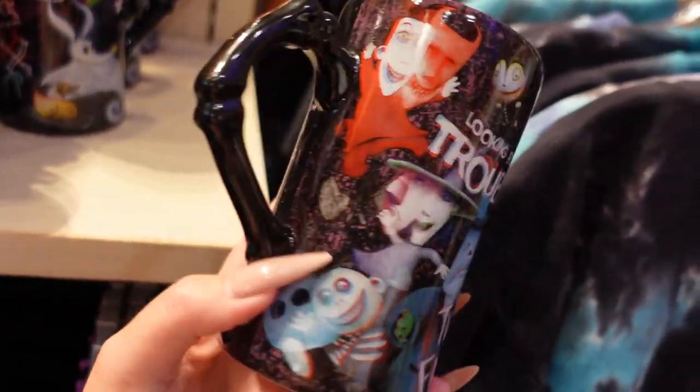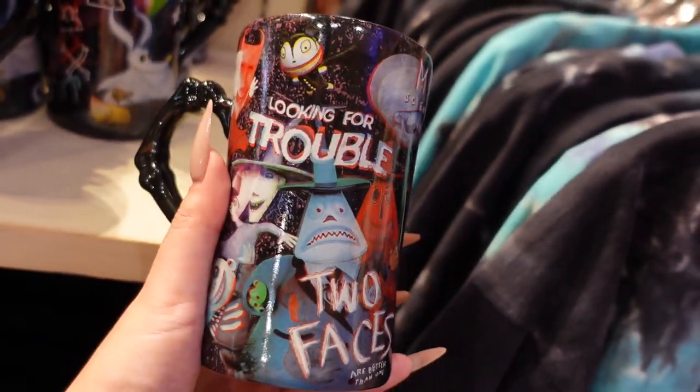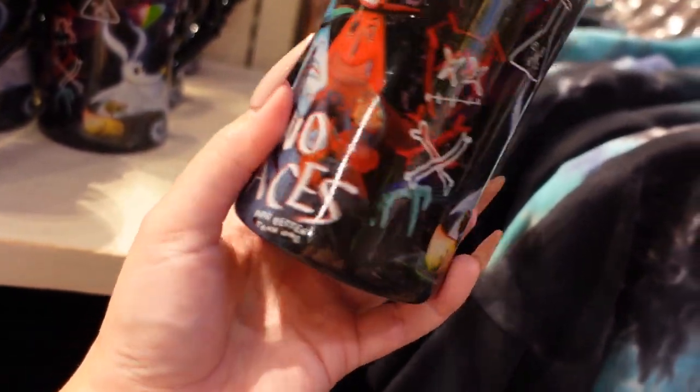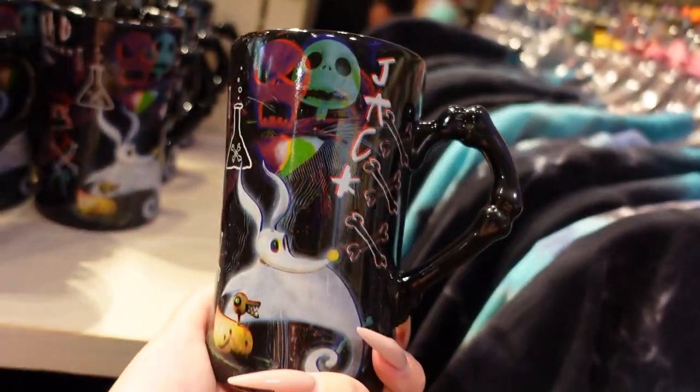For $20 there's this fun tall mug — look, there's bones for the handle, isn't that fun? And then look at the typography: 'looking for trouble.' I love that wavy type and two faces — I love how it's scrawled on there. This is really fun. I like the artwork on this — $20, very nice.